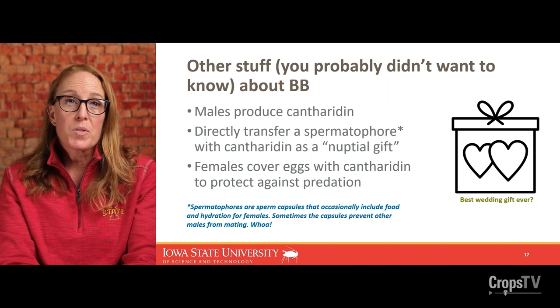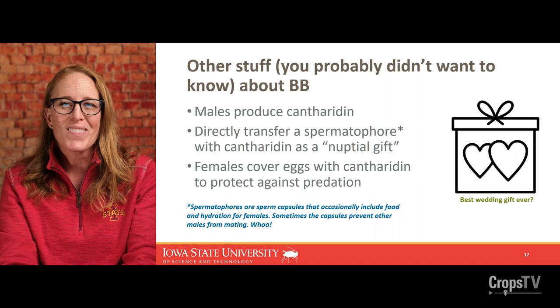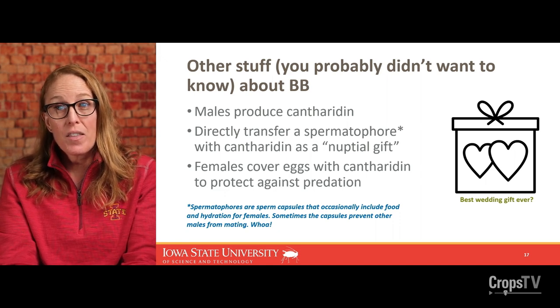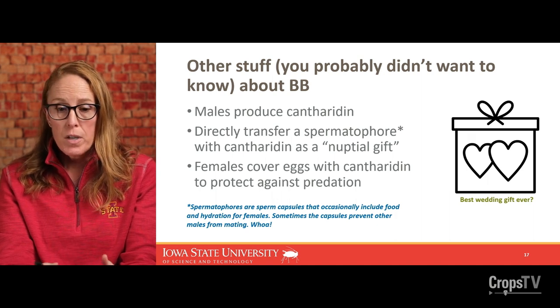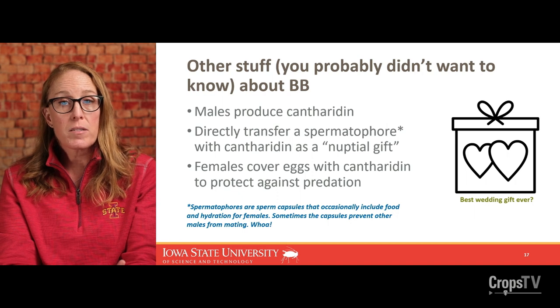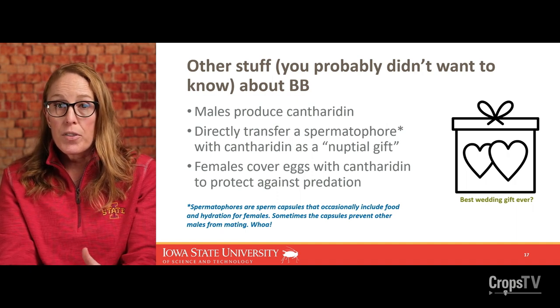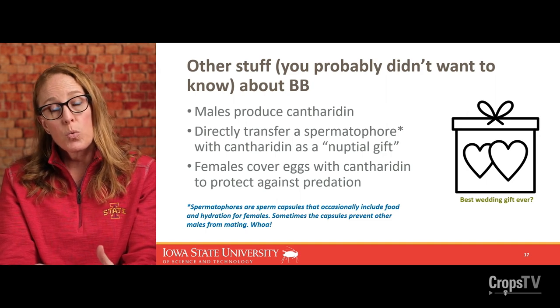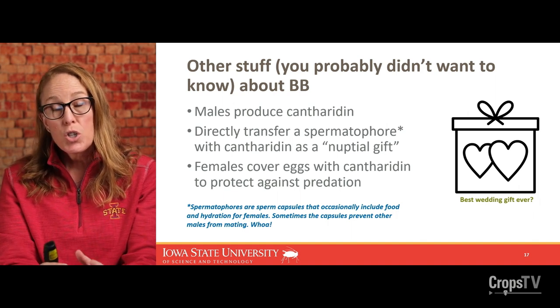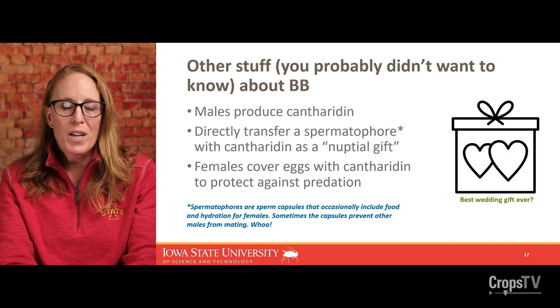Only the males produce the vesicant, cantharidin, and they share it with females during mating. Many insects, when they mate, produce a spermatophore — sometimes called a nuptial gift — that can contain sperm, food, and hydration to give the female the best odds of producing successful offspring. The cantharidin is transferred to the female during mating, and when she is ready to deposit her eggs near potential food sources, she covers her egg masses with that cantharidin oil to protect against predation. So it's a pretty amazing wedding gift.